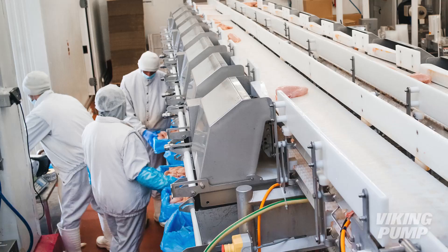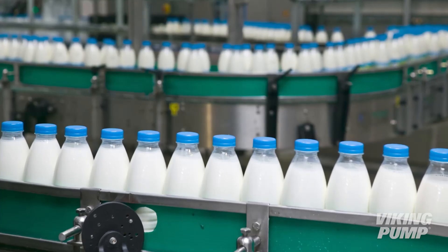Because of their large pumping cavities and their ease of cleanability, circumferential piston pumps are commonly found in applications like meat processing, dairy, and personal care.